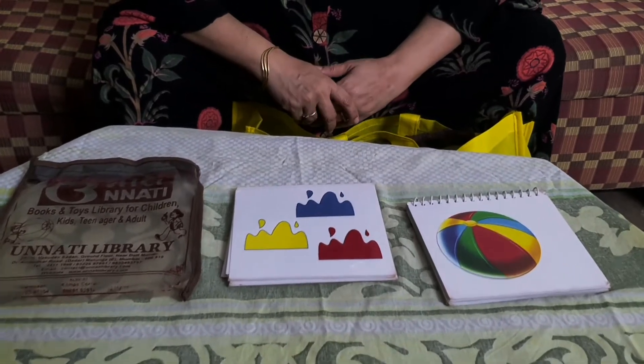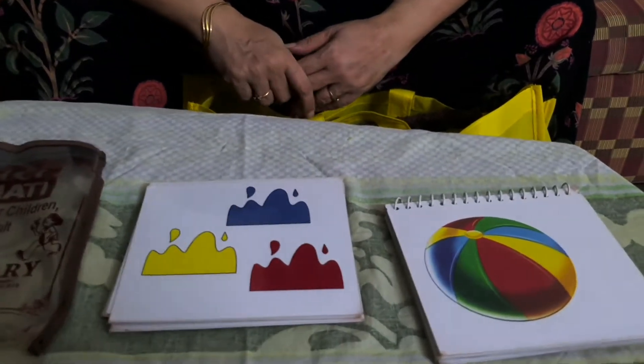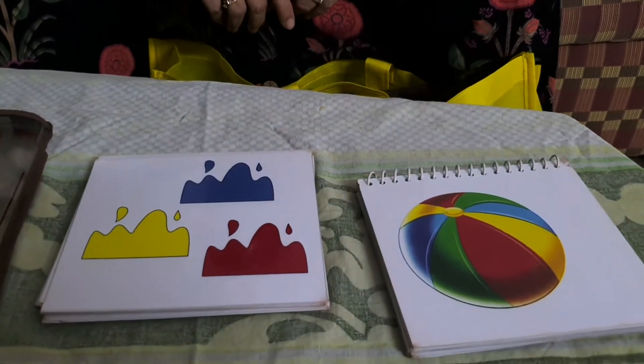Hello parents, we are from Unnathy Books and Toy Library, Mathunga, Mumbai. Today I am introducing one more new game.